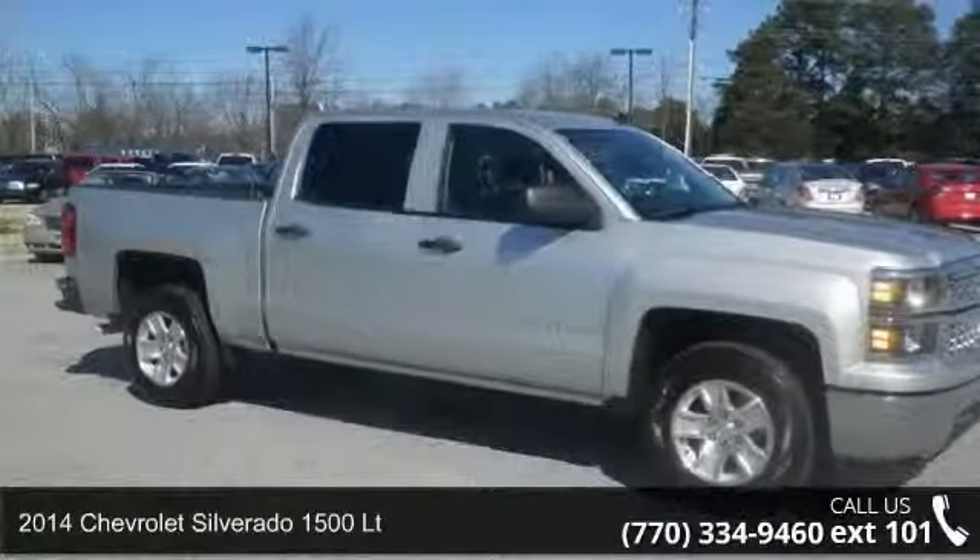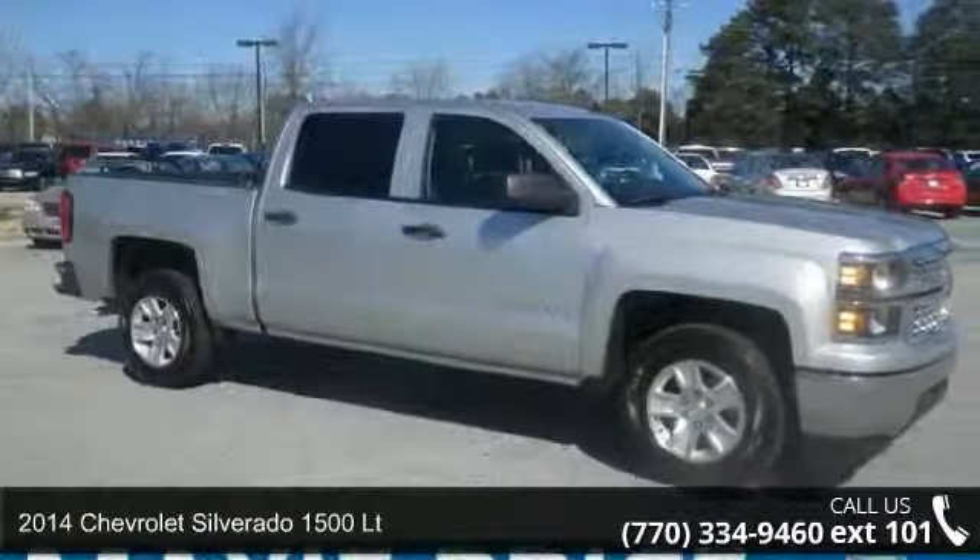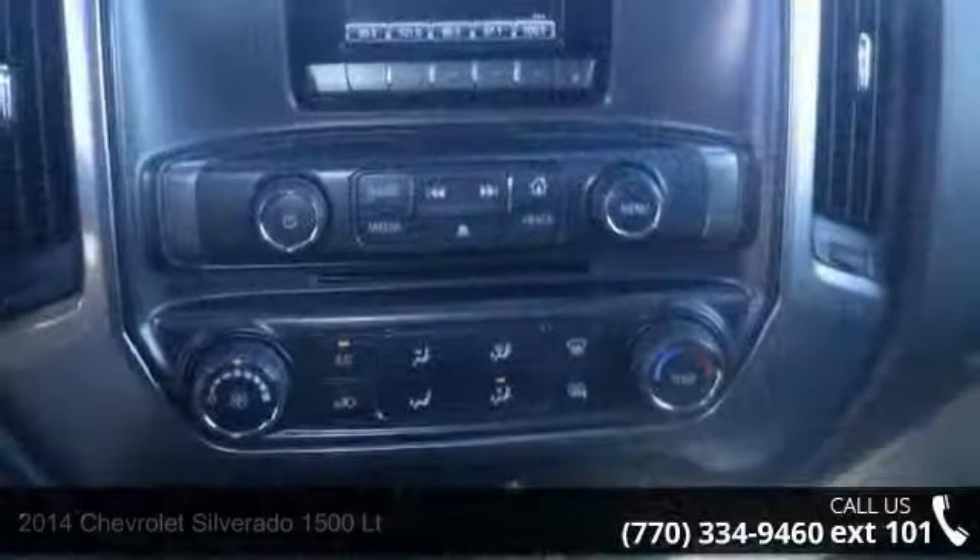Arrive in style with this 2014 Chevrolet Silverado 1500 LT. This may be the set of wheels you've been looking for.